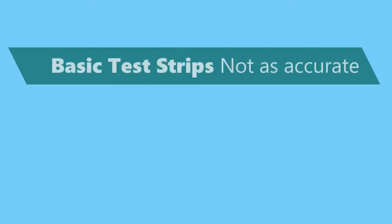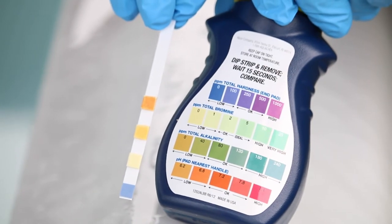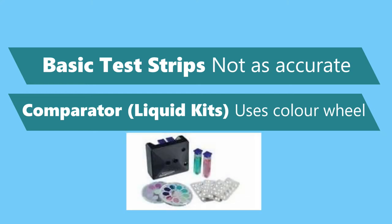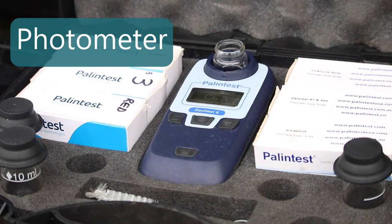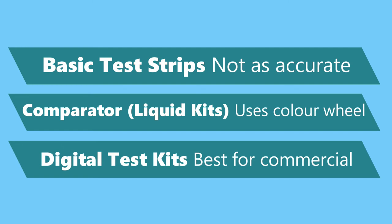There are three main types of testing equipment. First, basic test strips which you just dip into the hot tub — these are fairly basic and not as accurate. Second, liquid testing kits using reagents that compare results to a color wheel, which may not be suitable if you're colorblind. Third, digital testing kits such as photometers — they give a digital readout, have a greater range of tests, but are more expensive. If you have a commercial tub, these are the ones you would probably want to use.